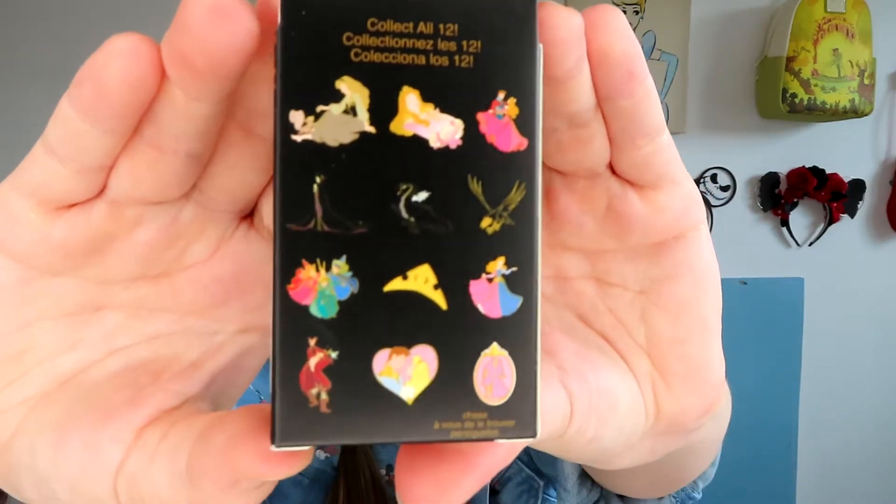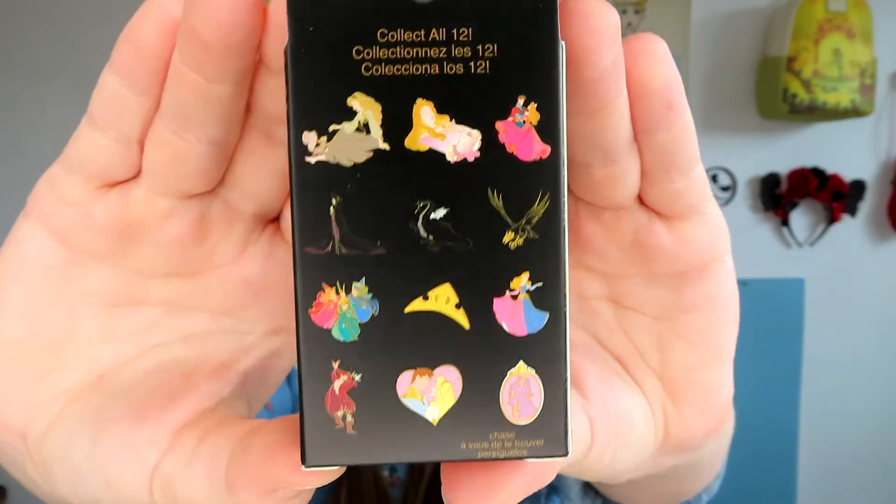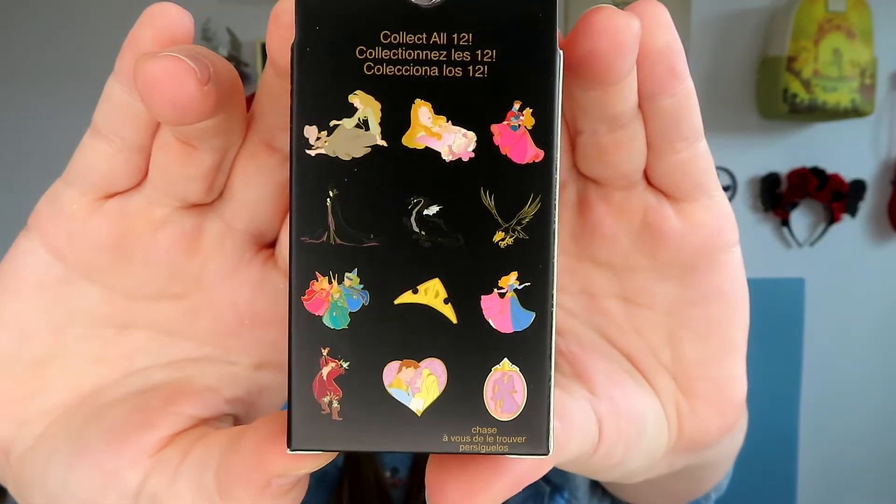There are 12 total. I have six boxes here so we're definitely not going to get all of them. Here is what they look like. We've got quite an array of characters and different outfits and everything of characters from Sleeping Beauty.